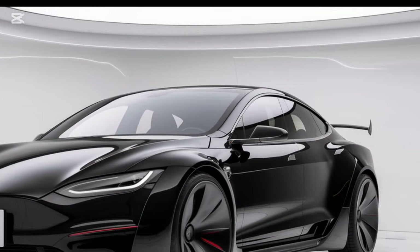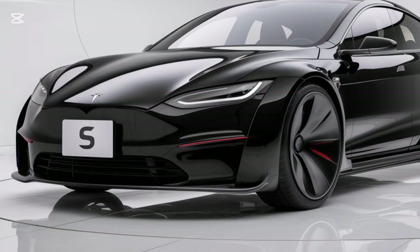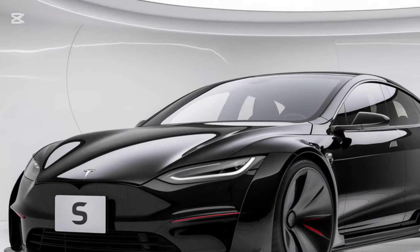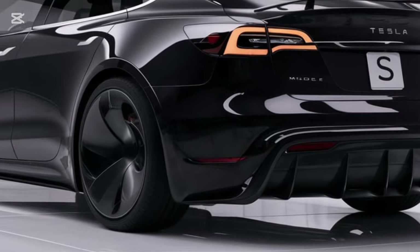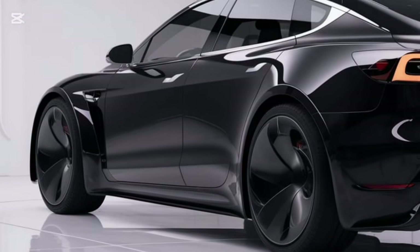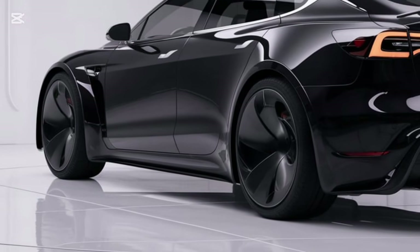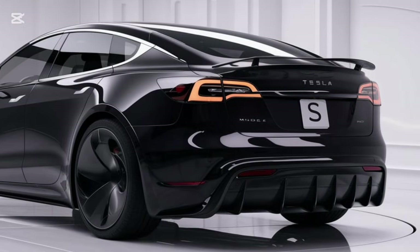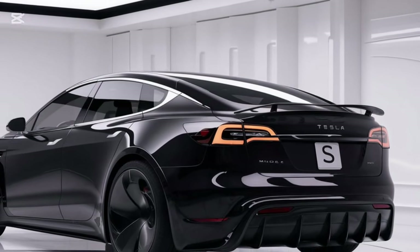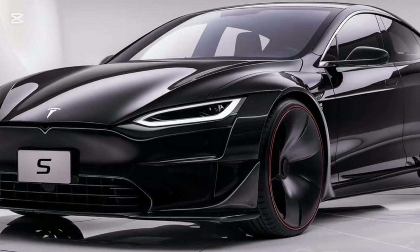Now let's talk performance — the part Tesla always nails. The 2025 Model S Plaid is still the fastest production car you can buy. Its tri-motor setup delivers an insane 1020 horsepower with a 0-to-60 mph time of just 1.9 seconds. And it's not just quick — it's smart. The adaptive air suspension has been updated for better handling and comfort, making this car equally at home on the track or during a long road trip.